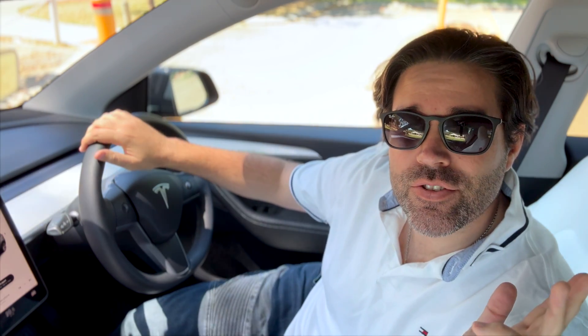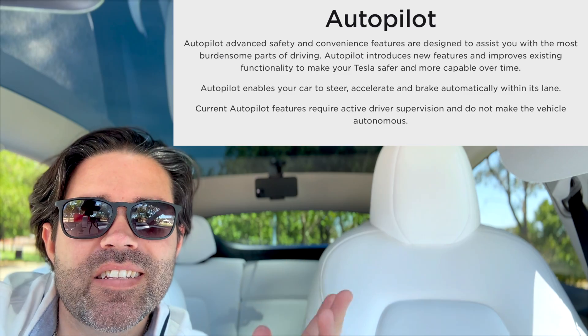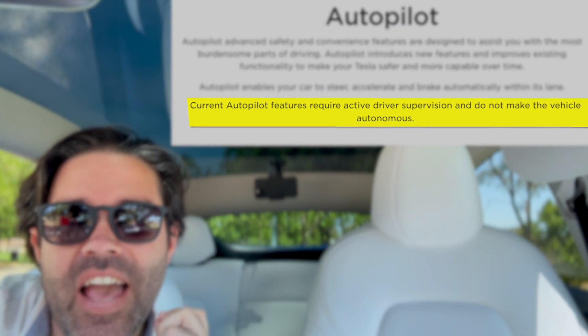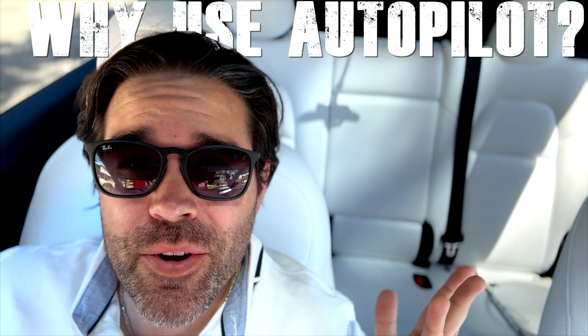While this manipulation of the controls may look like driving, it's not. The driver is in control and responsible for all inputs. Tesla's website states current autopilot features require active driver supervision and do not make the vehicle autonomous. So if it's not that great, why use autopilot?